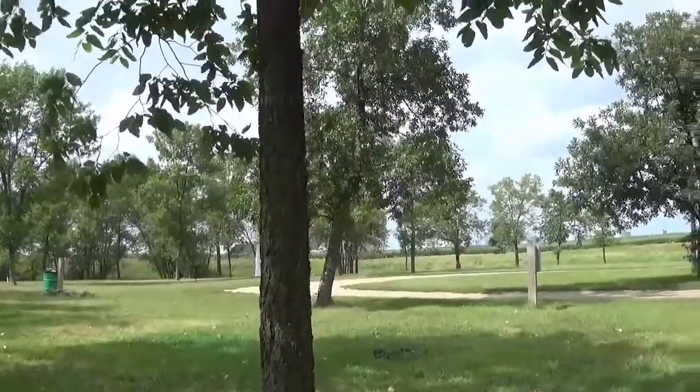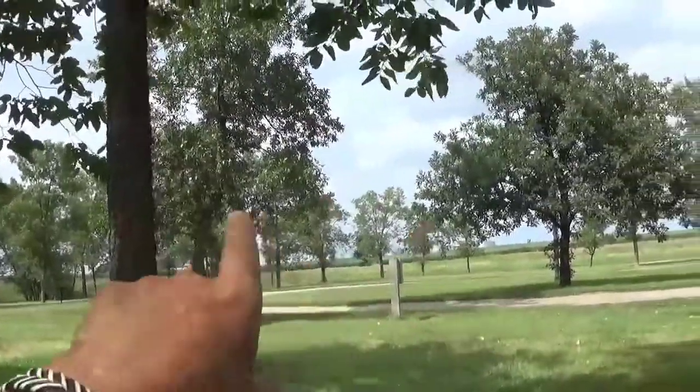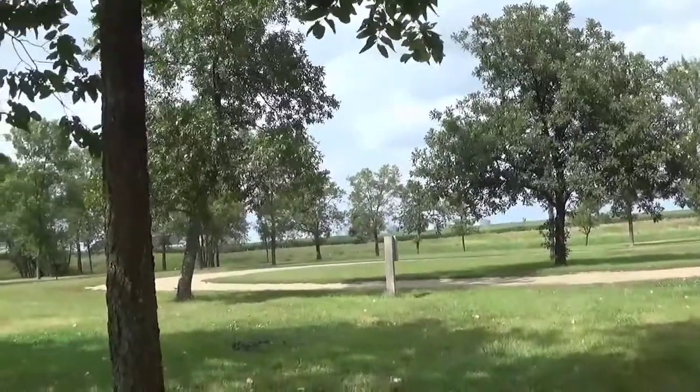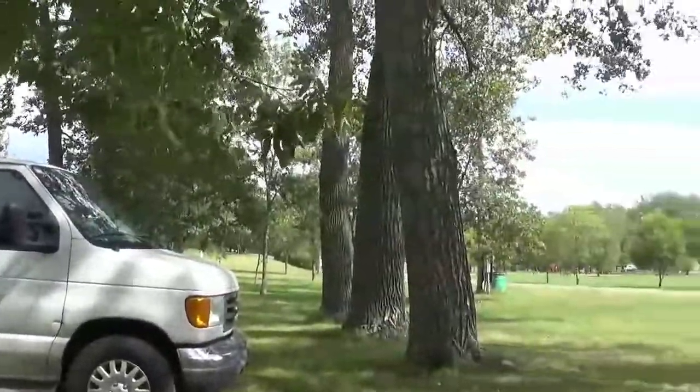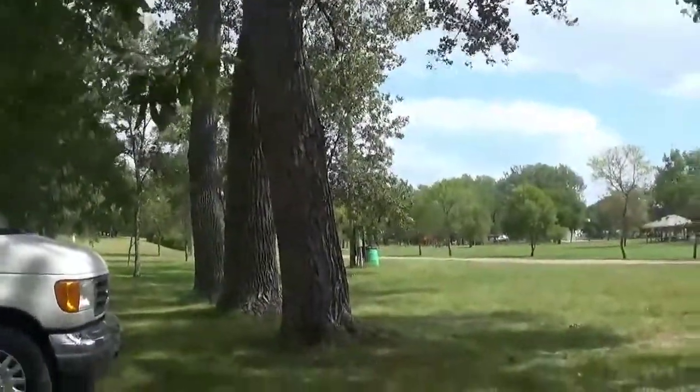I'm going to pause it for now because it's supposed to rain — it does kind of look like rain over there, so I don't know if we'll do a bunch of exploring today. But we'll probably get out tomorrow and check out the little town and show you whatever we see.